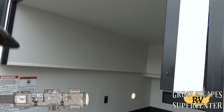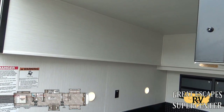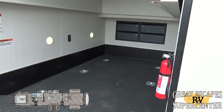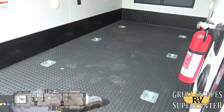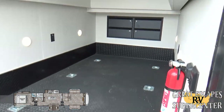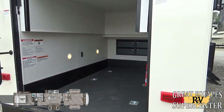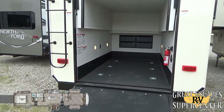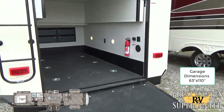The garage portion raises and lowers, allowing you to pull in a motorcycle or four-wheeler. There are pick points mounted into the substructure along with additional storage inside the garage. A fire extinguisher is included as well. The dimensions will be posted on screen for reference.